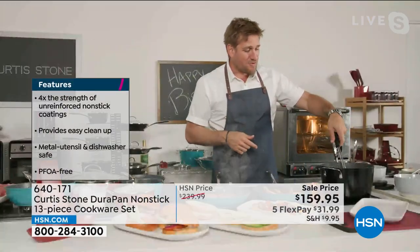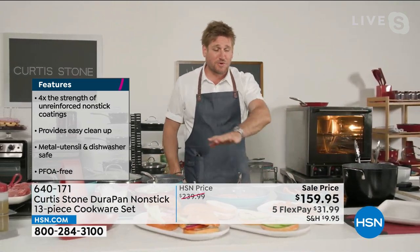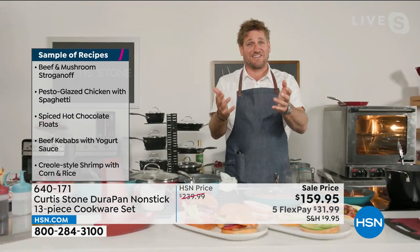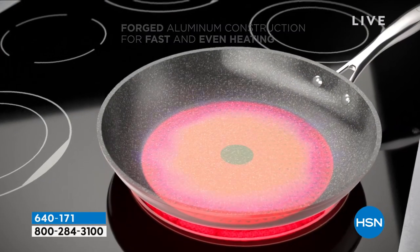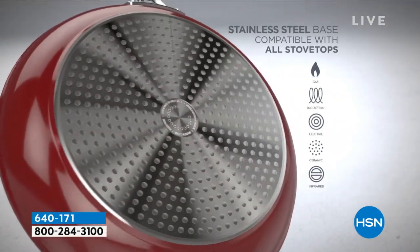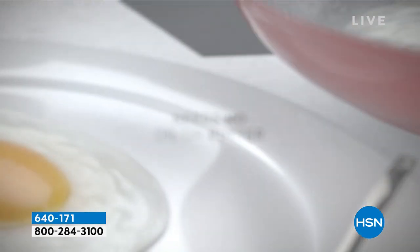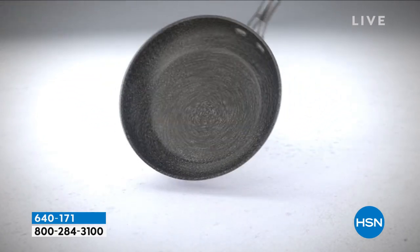You can boil pasta, cook rice, deep fry — it is just so beautiful. Now let me show everyone the animation so you can understand how we build Durapan. First, we start with forged aluminum because we want fast, even heating — the aluminum gives it to you fast and comes out nice and even. The stainless steel disc makes it even stronger on the bottom of every piece of cookware, which is very important. It also means your cookware will never buckle or warp, unlike some of that cheaper stuff.